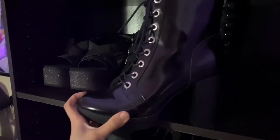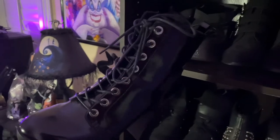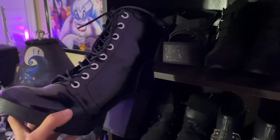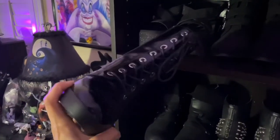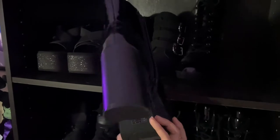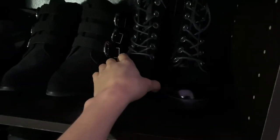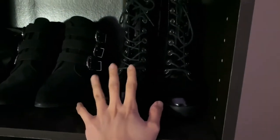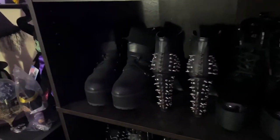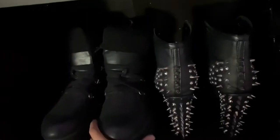These combat boots with a heel are also from my last haul. The only thing I changed was the laces because I hated the white laces they came with. I had ideas to do a schoolgirl-vibe outfit with them but got over that quickly. The black laces work even better and go with tons more outfits. They're really easy to walk in with the chunky heel, but I haven't worn them out much because over time my feet get so tired since I'm flat-footed.